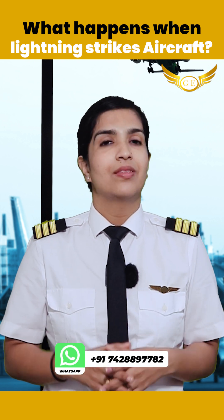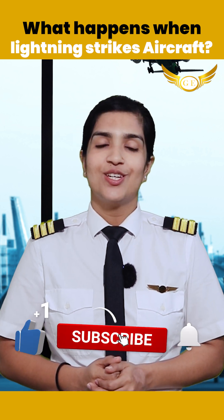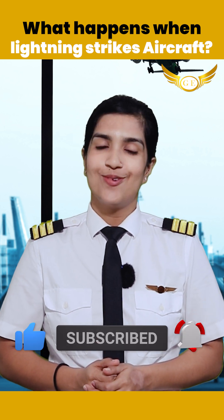In case of a lightning strike, the aircraft will more than likely continue to operate safely. For more such informative videos and updates, keep following our channel Golden Applets.